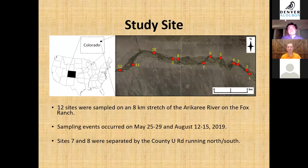For our study site, we sampled an eight-kilometer stretch of the Arikari River on the ranch at 12 sites. Our two sampling periods occurred in May and August to assess seasonal variation — specifically May 25th through the 29th and August 12th through the 15th in 2019. I would also note that sites 7 and 8 are separated by the largest development on the property: the county road running north and south.